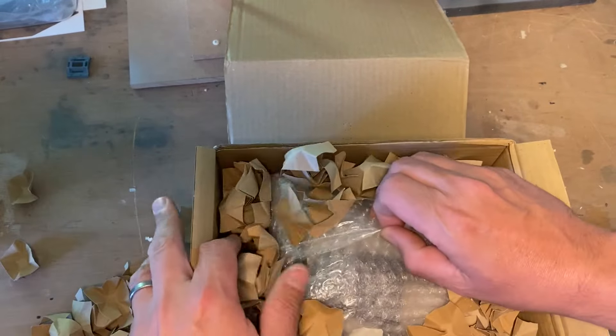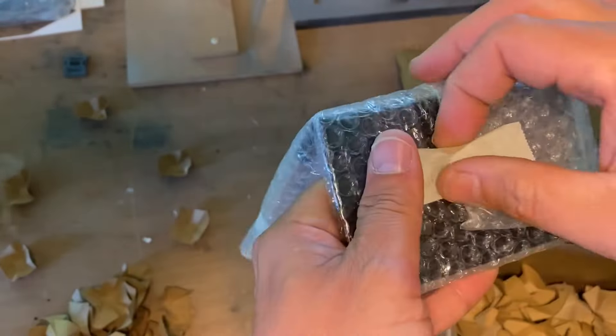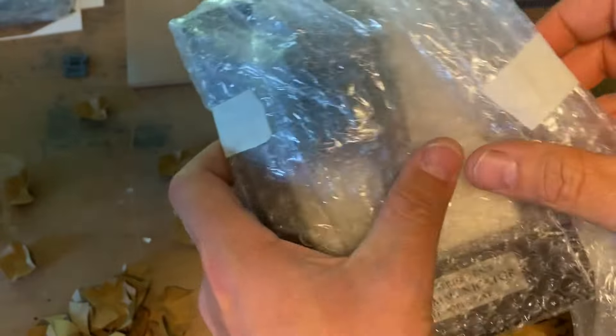It's beautifully packaged, all ready. Bubble wrap fastened with masking tape, of course, because this comes from artists.